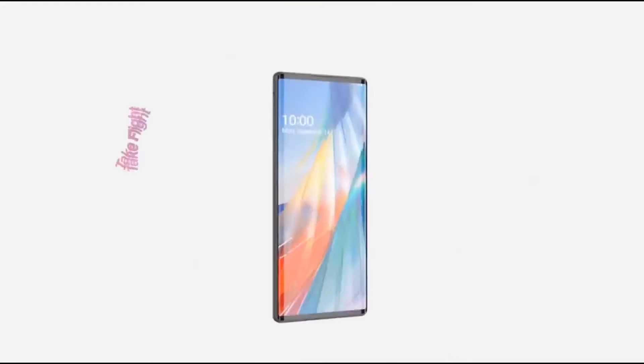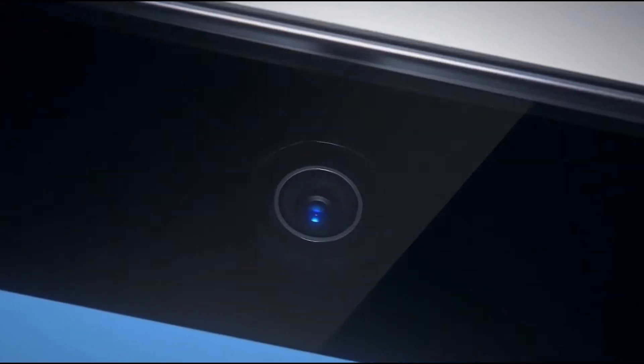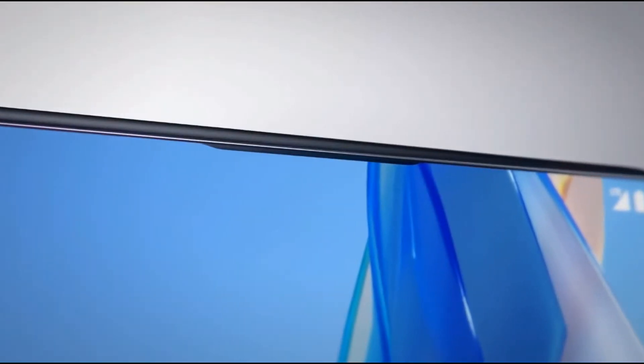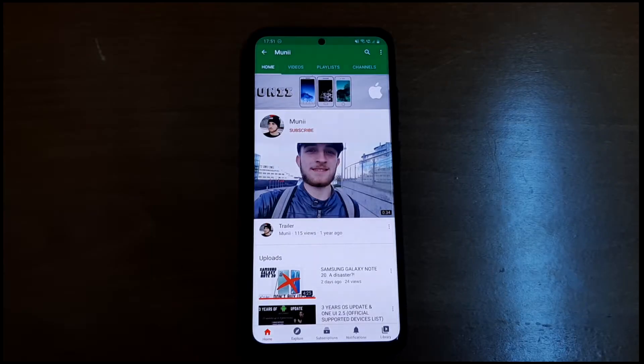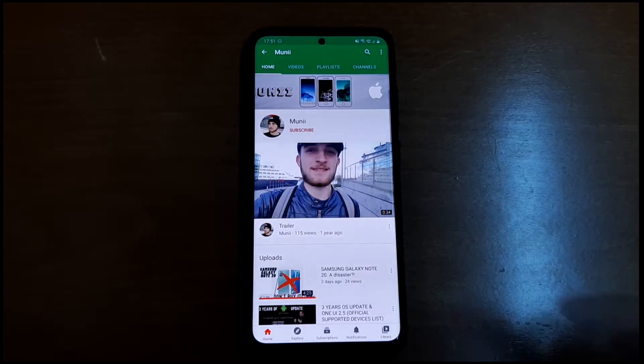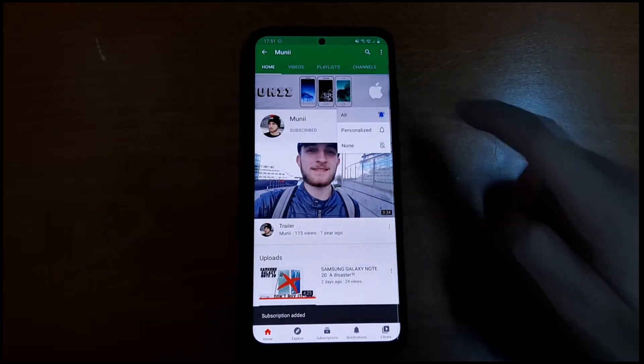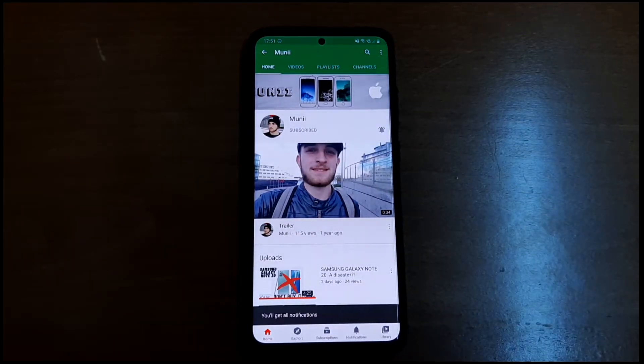We have seen a lot of foldable phones out there, a lot of pop-up camera systems and a lot of phones with dual screen, but we didn't see something like this until now. But before we move on to the video, make sure you are subscribed to the channel and make sure you hit that bell button so you are not gonna miss any future videos.